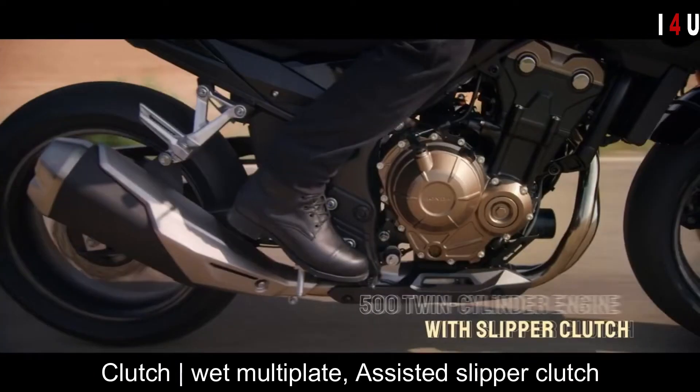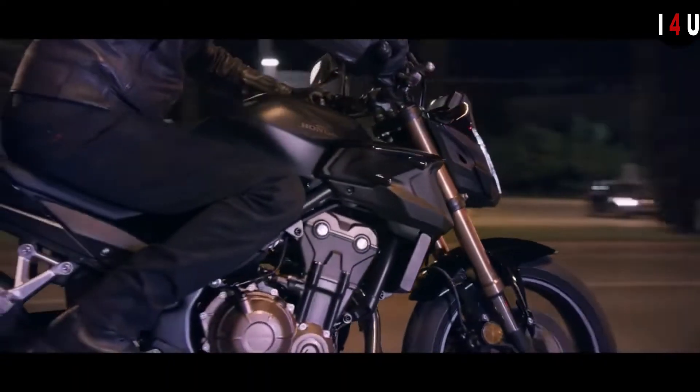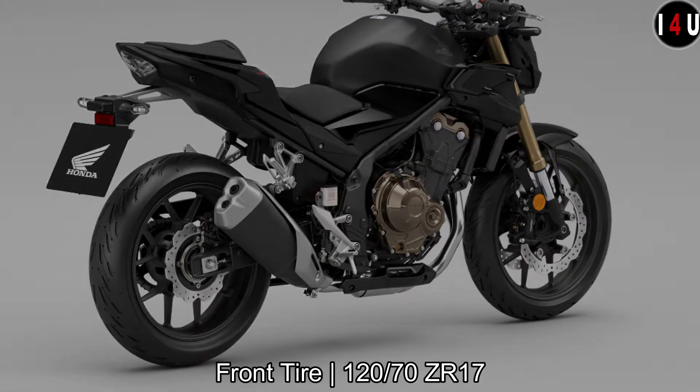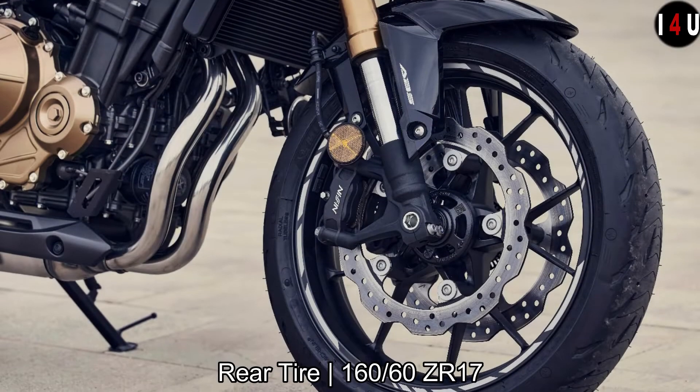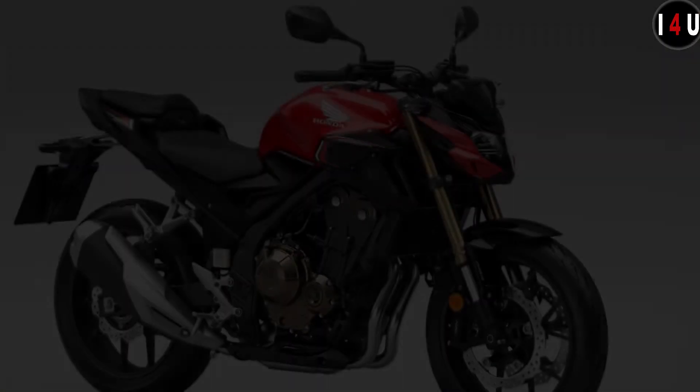The clutch type is a wet multi-plate assisted slipper clutch system. The front tire size is 120/70 ZR17 and the rear tire size is 160/60 ZR17.